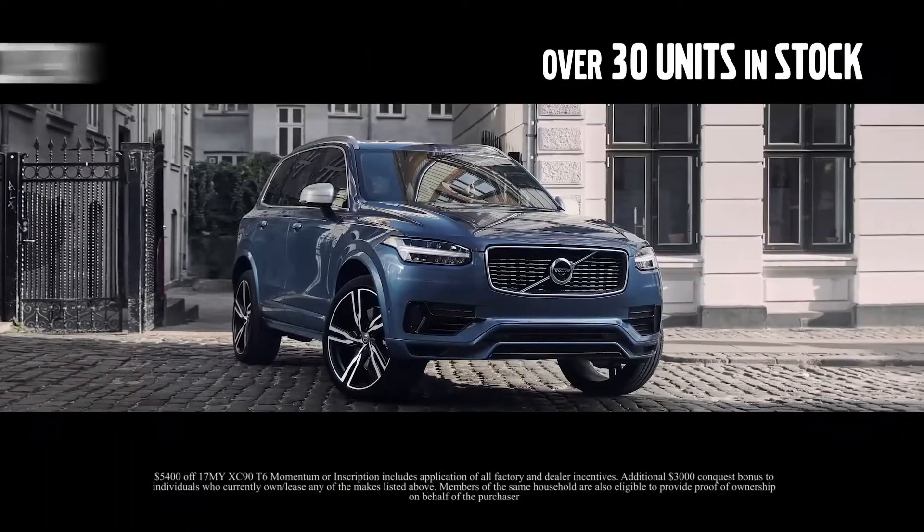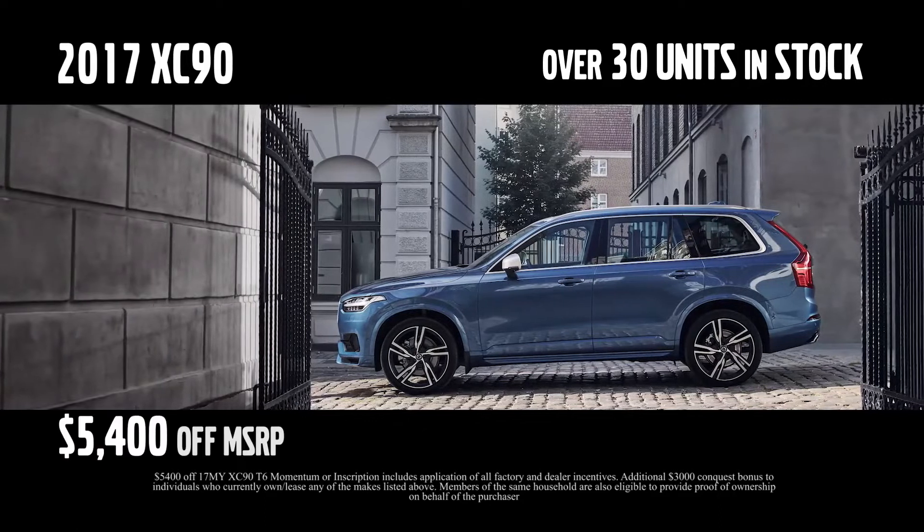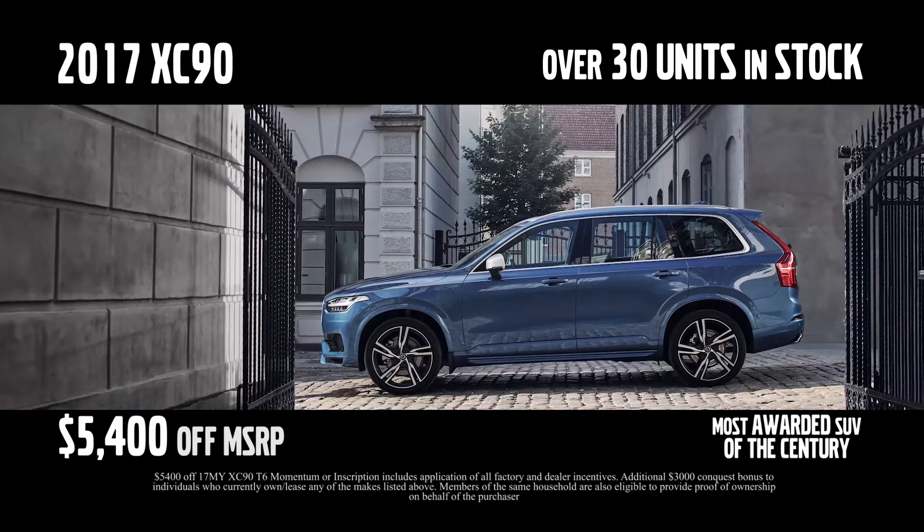Choose from over 30 in-stock XC90s. If you currently own or lease a competitive vehicle, you'll receive up to $8,400 off. Even if you don't, you'll save up to $5,400 off the most awarded SUV of the century.